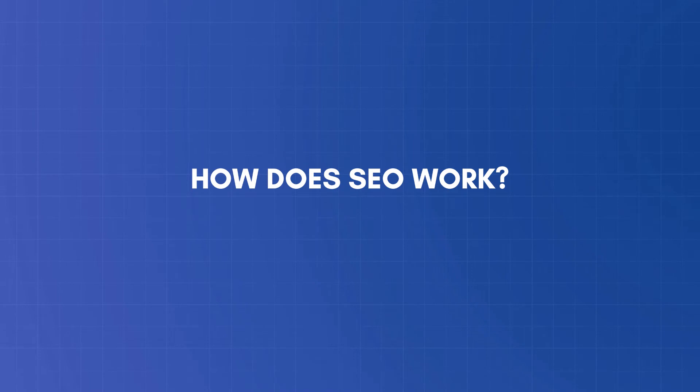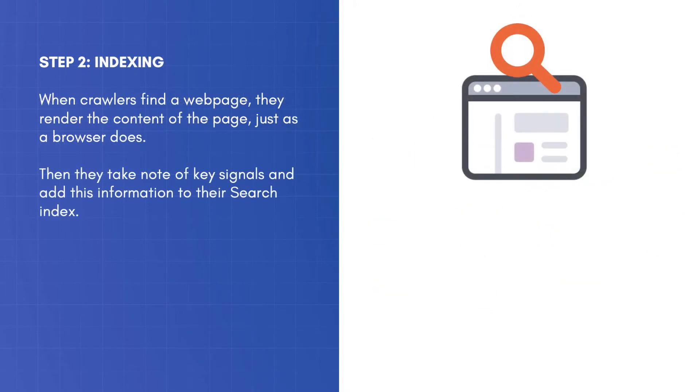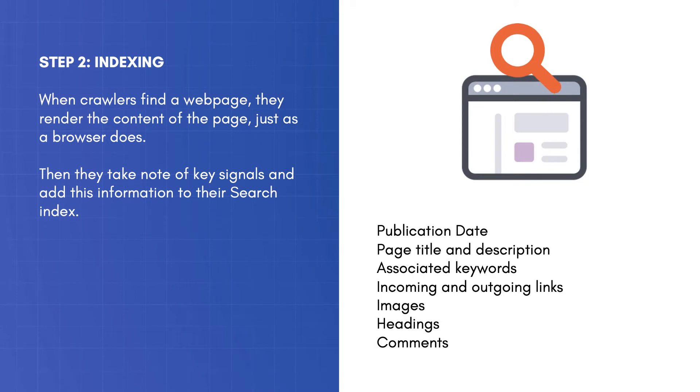How does SEO work? Search engine crawlers scan the web to find and index publicly available web pages. When crawlers find a web page, they render the content of the page, just as a browser does. Then they take note of key signals and add this information to their search index.